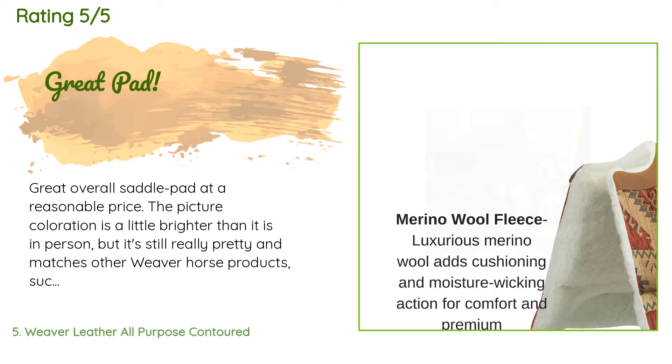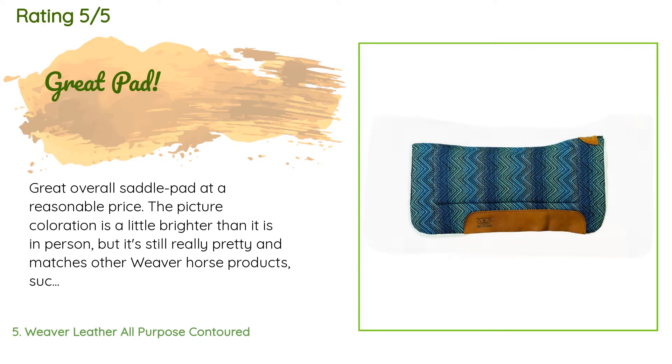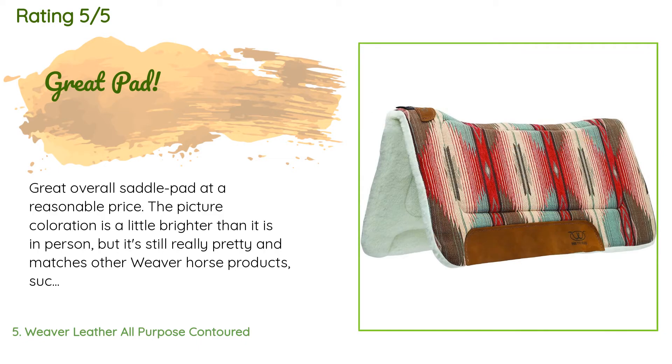A customer said: great overall saddle pad at a reasonable price. The picture coloration is a little brighter than it is in person, but it's still really pretty and matches other Weaver horse products such as the bareback pad. Definitely measure your horse before ordering, as returning these things via mail can be quite costly due to the size of the package. Overall, definitely recommended.